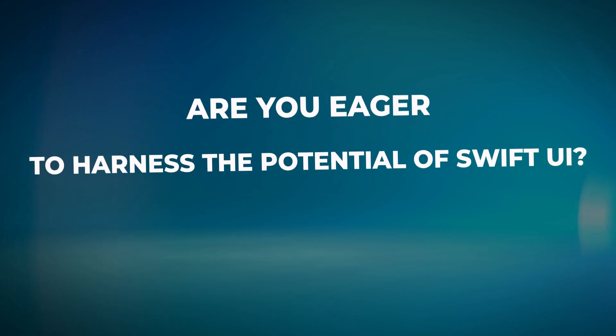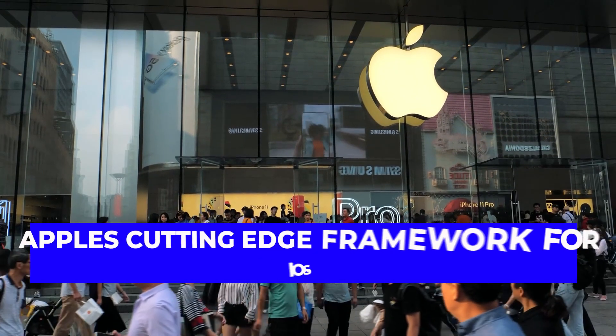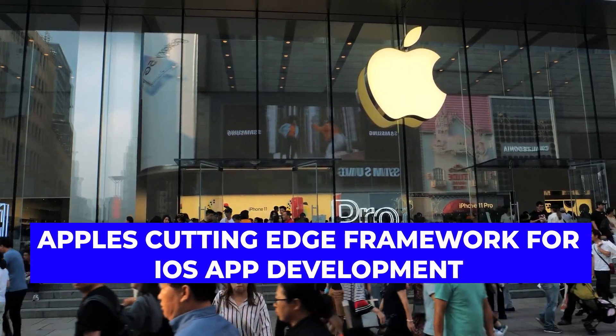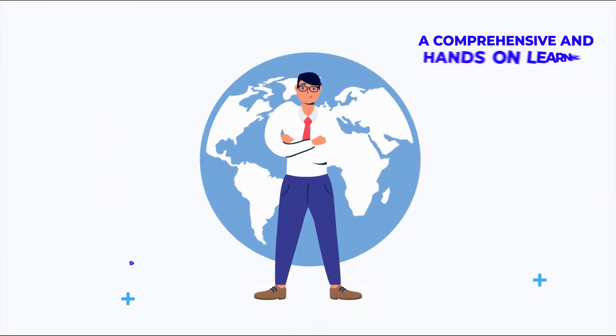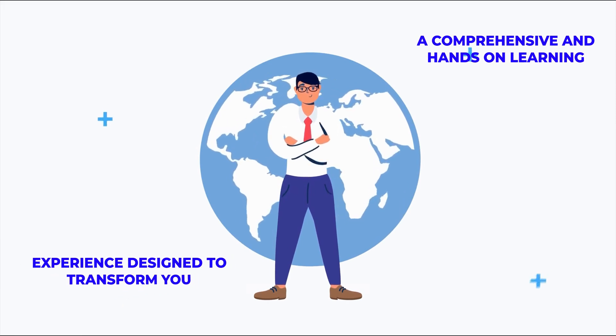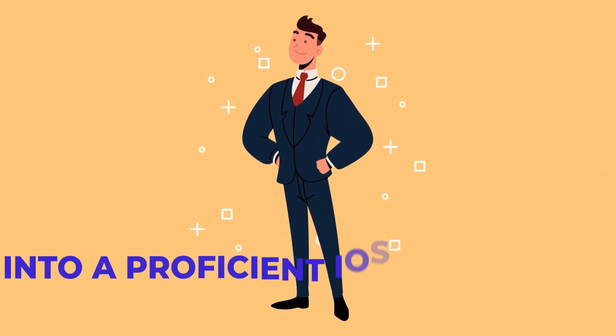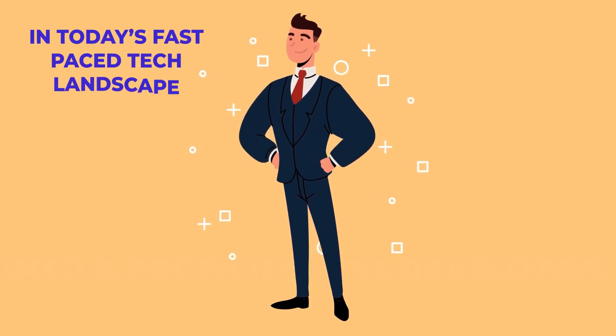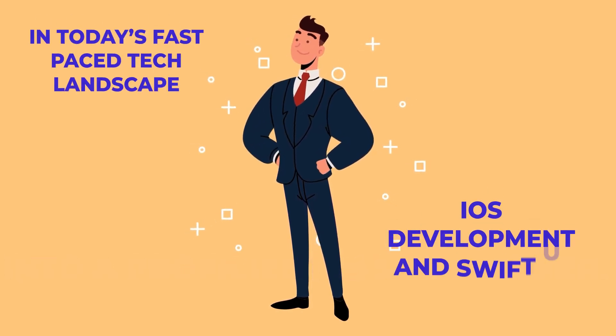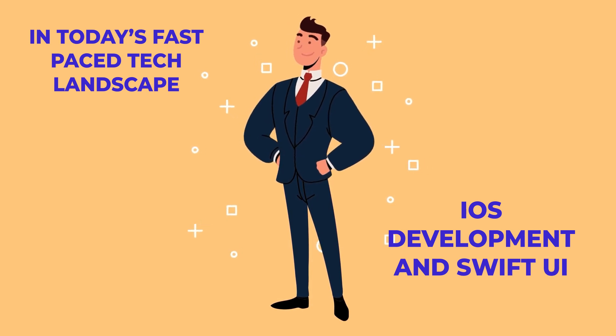Are you eager to harness the potential of SwiftUI, Apple's cutting-edge framework for iOS app development? Then join me on the SwiftUI Bootcamp, a comprehensive and hands-on learning experience designed to transform you into a proficient iOS developer. In today's fast-paced tech landscape, iOS development and SwiftUI is one of the most sought-after skills in the industry.